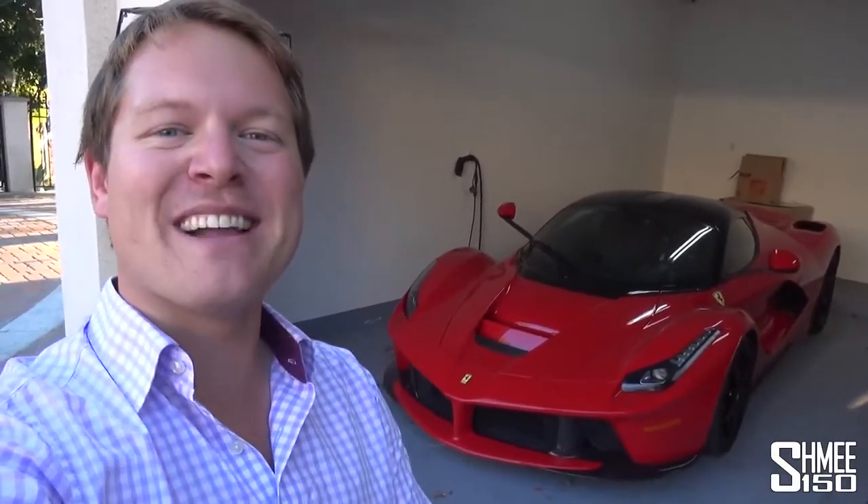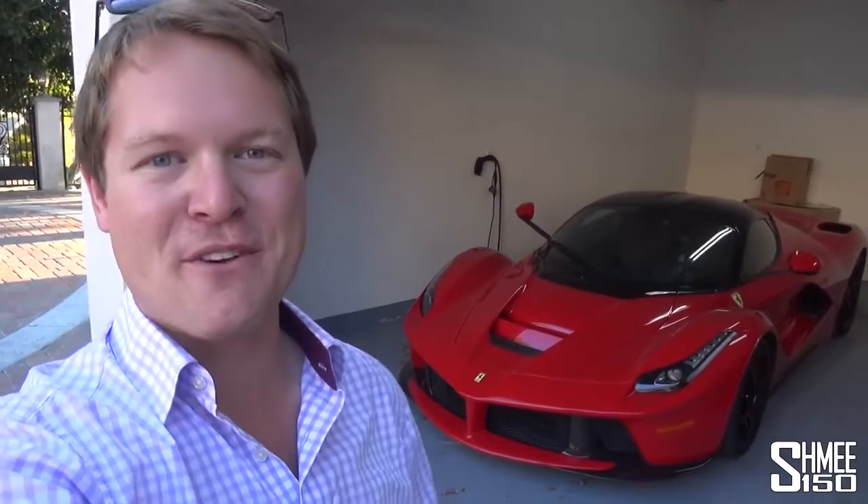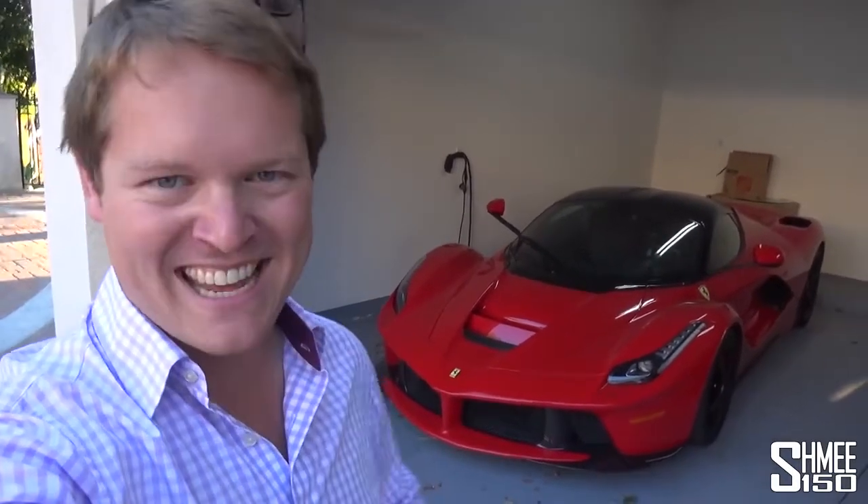Hi guys, I'm Shmi. Hello to you and welcome back to the channel where today you join me for a video that may end up with some bleeding ears.